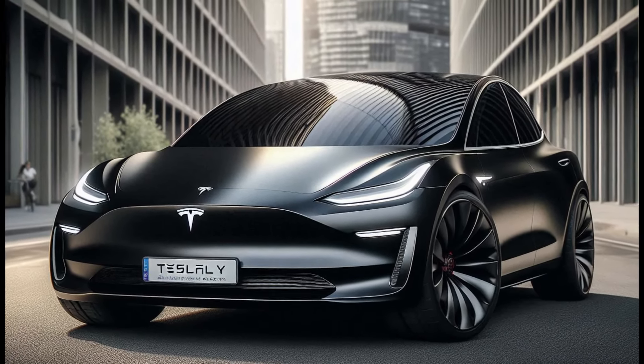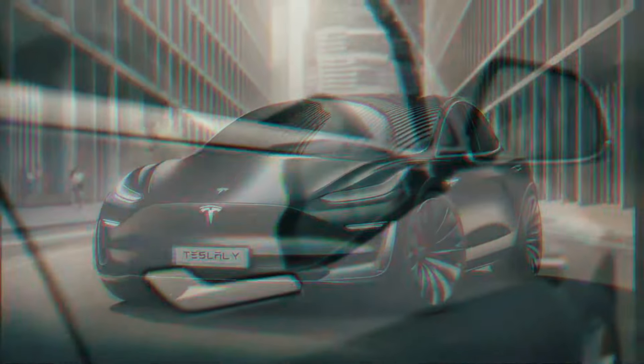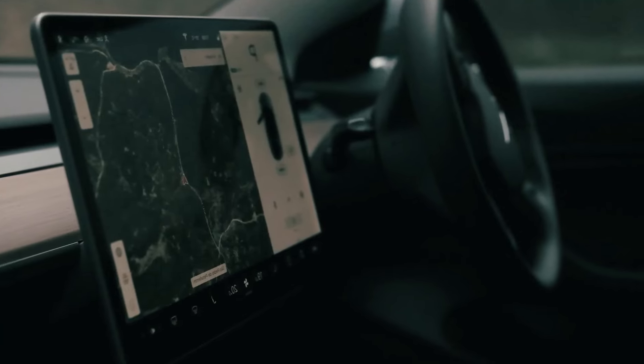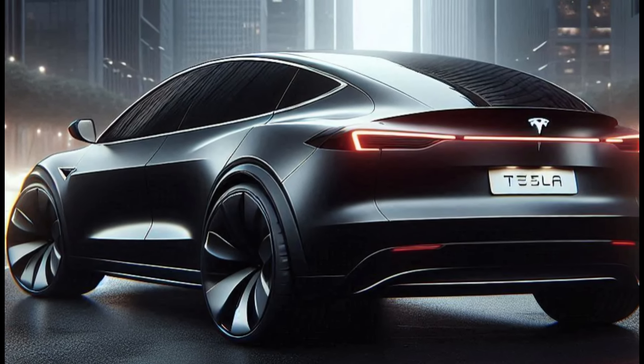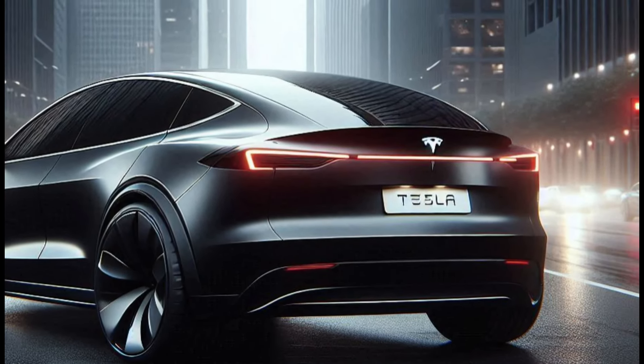Large alloy wheels with an aerodynamic design further enhance the sporty impression. The retractable door handles add a futuristic feel to the car. The rear is no less interesting. The taillights that connect from side to side give a wide and modern impression.